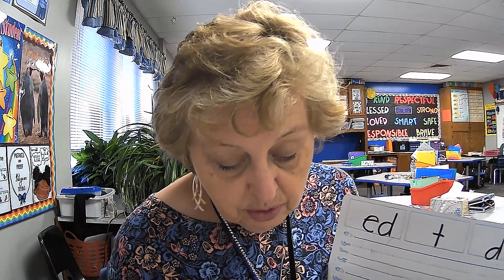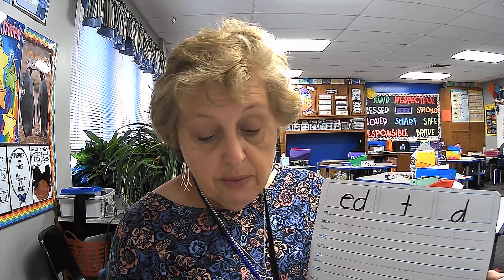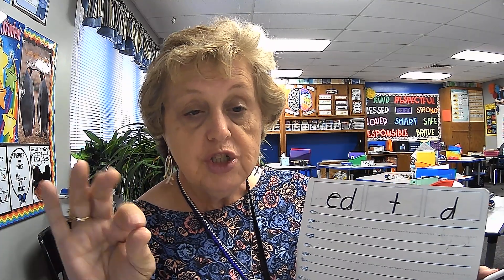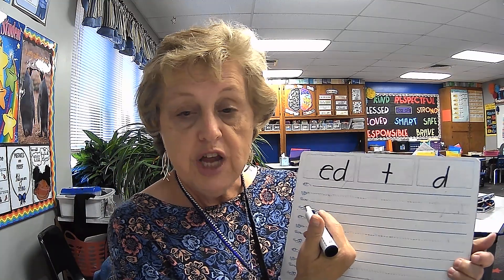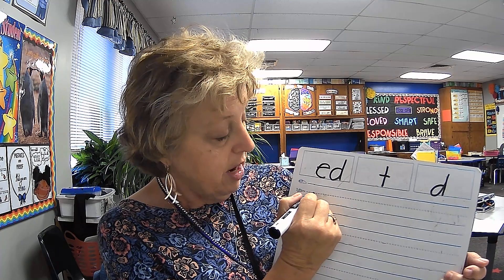Alright, here's the first word. We're going to do the word first. Echo me. Check. I put a check mark beside the problem that was not correct. Check. Elbows up. Check. Let's write the word check. How does it start? That's right, check.